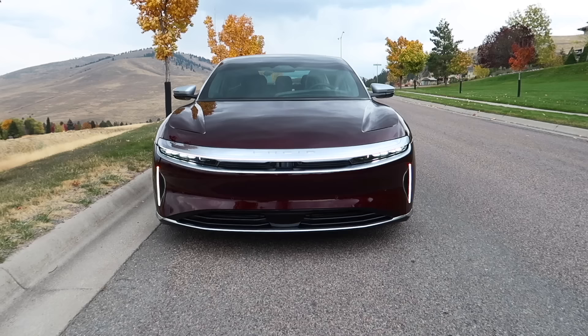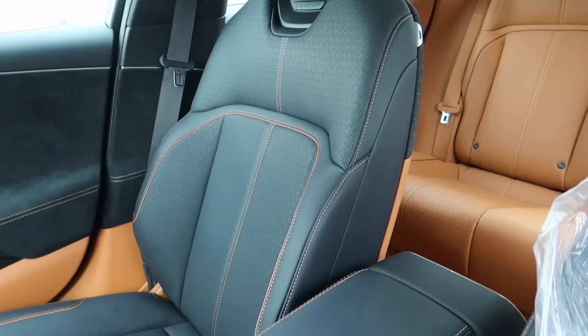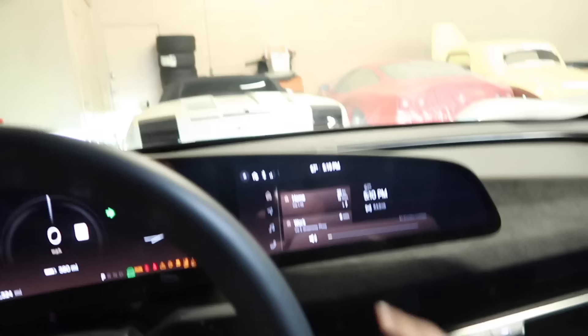Compared to a Tesla that you see ten of them a day, a Lucid you rarely see on the road. They're just starting production, and of course it's got this wild two-tone interior. Super cool, fun, and different.